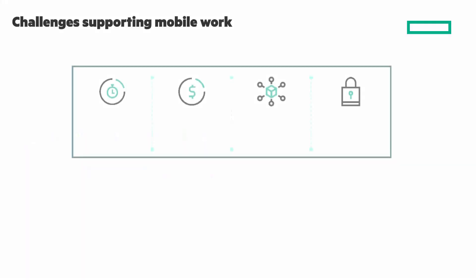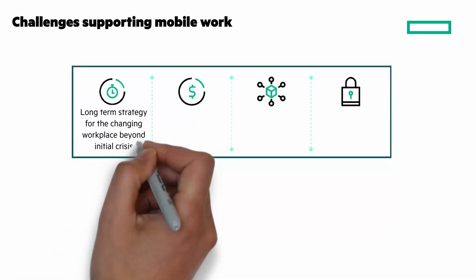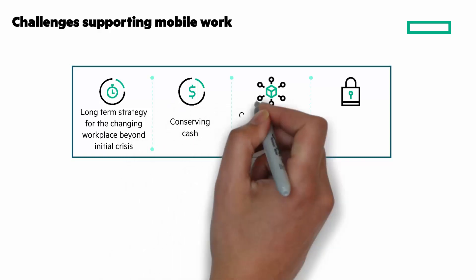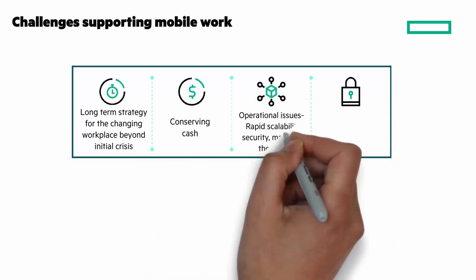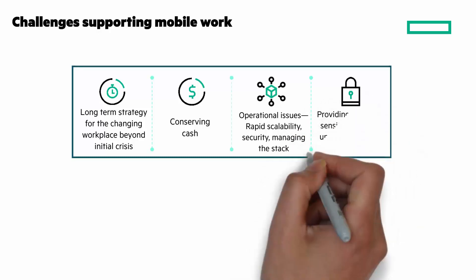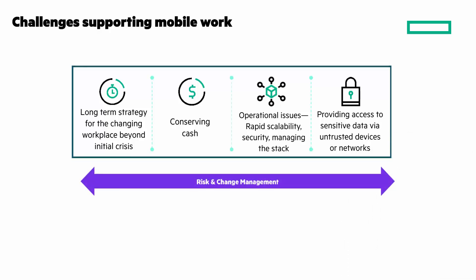There are challenges to supporting mobile work: long-term strategy for a changing workplace, managing costs during economic uncertainty, addressing operational issues like rapid scalability, security, and managing the staff, and providing access to sensitive data via untrusted devices or networks. It's all about managing risk and change.